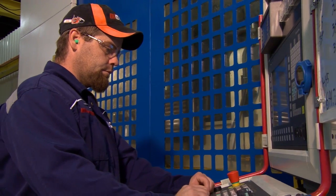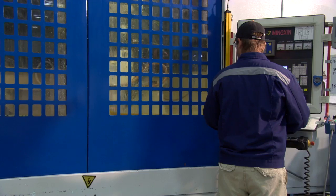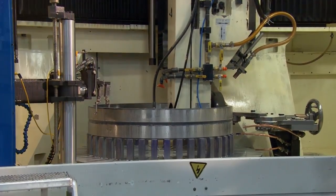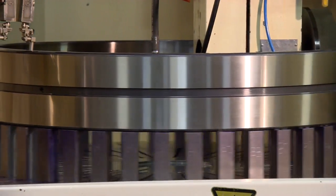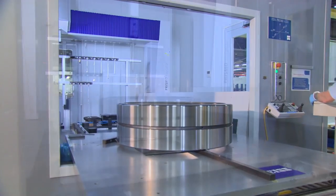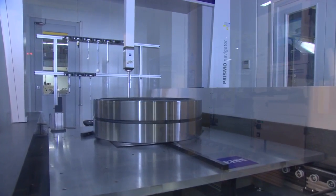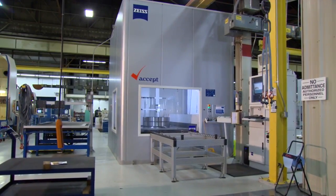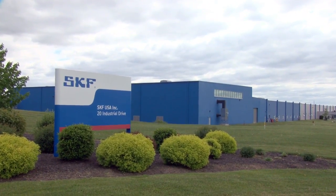The grinding process at Hanover is run on the same machines as new production. We also run a new bearing frequency calculator, which we include with the bearing when it goes back to the customer, so they can adjust their settings on their condition monitoring equipment after they receive that bearing. We've been doing this for over 30 years now in the USA, and we have our industry specialists who are out in the field working with end users. They will oftentimes do a preliminary inspection before the bearing actually comes here, and then can help us know what a customer needs.